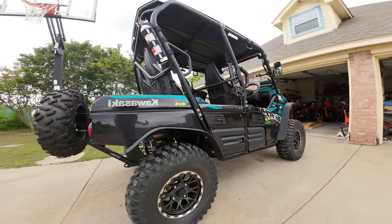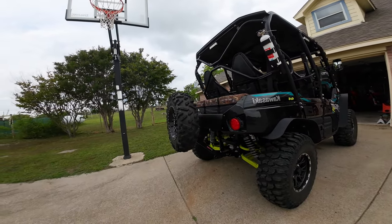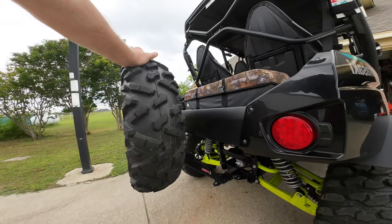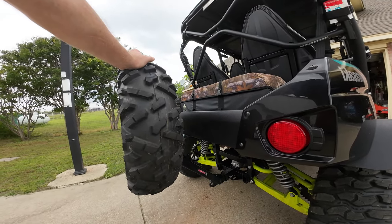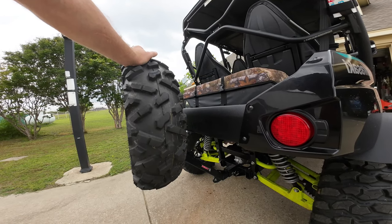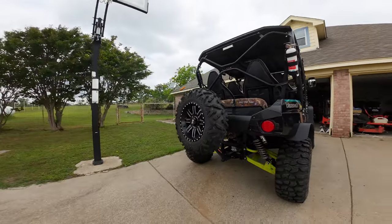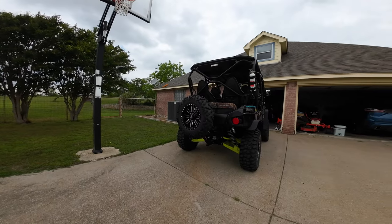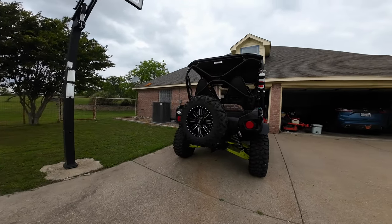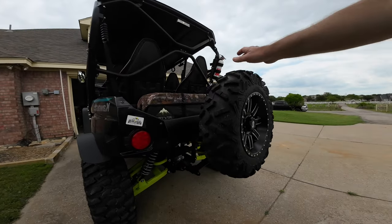I also added the Tusk spare tire carrier. This is a very nice addition if you're going to be doing long overlanding trips or harsh terrain. There may be times when you need to swap out your spare — if you have a traumatic tire explosion that you just can't repair on the trail, you'll need to swap it out. This is a solid, well-built way to carry that spare tire.